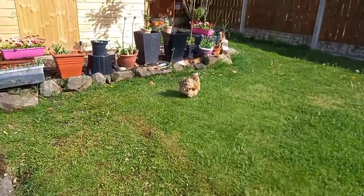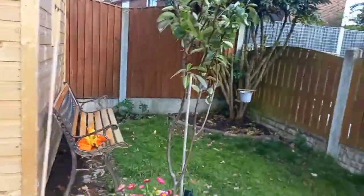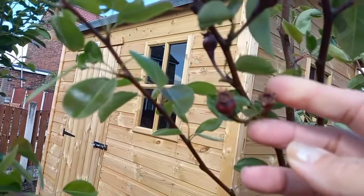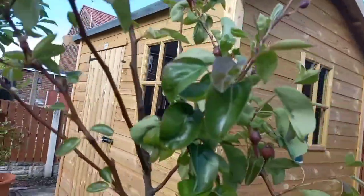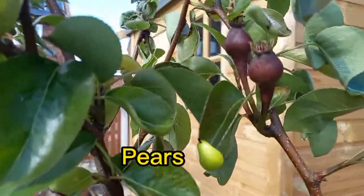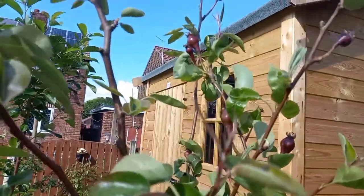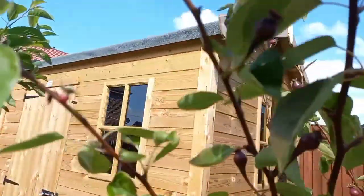I'm gonna show you my pears — yeah, I got fruits now. These are my pear fruits there, look at those fruits. I got so many fruits, so hopefully the birds will not gonna eat them.